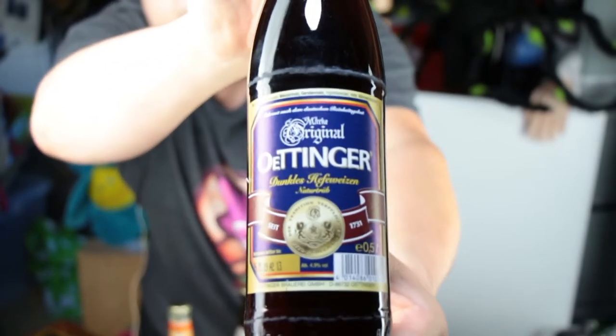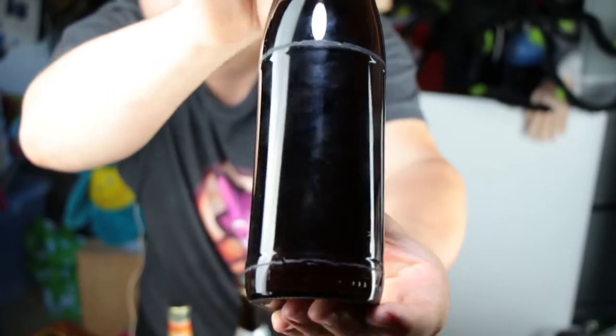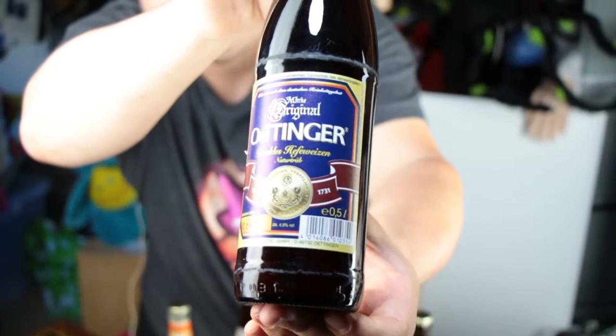It's a very big brand and a very cheap beer. You only pay 30 to 40 cents for this — European cents of course, because I'm from Germany.